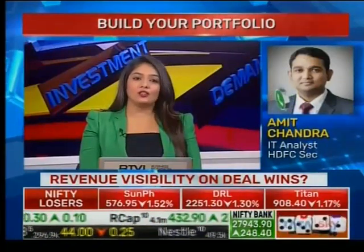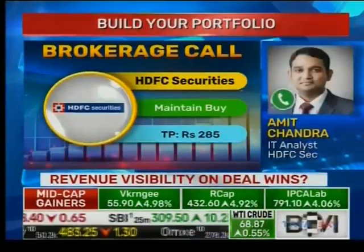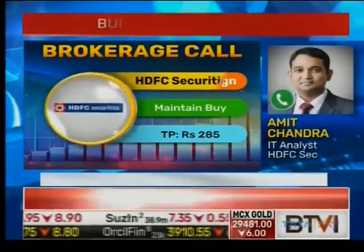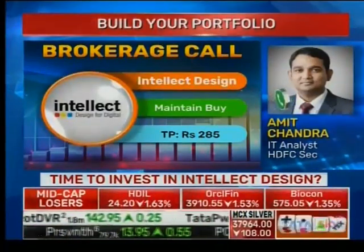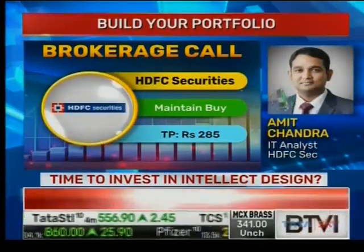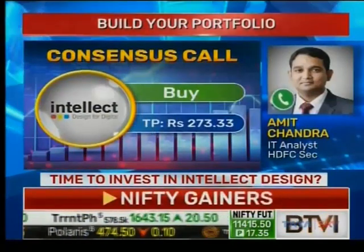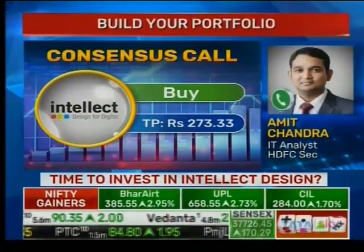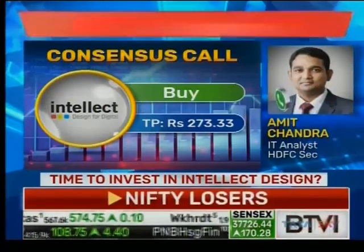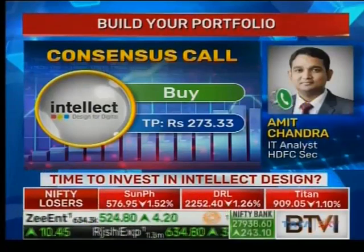For FY19, we're expecting 17.5% growth — that is $198 million. For FY20, we're expecting 20% growth, so growth will be in the range of 17-20%. In terms of valuations, we value the company at 2.2 times EV/Sales. Comparable companies in the US and European market trade at 6-7 times EV/Sales, so we have taken a 70% discount and are valuing it at 2.2 times, giving a target of $280.